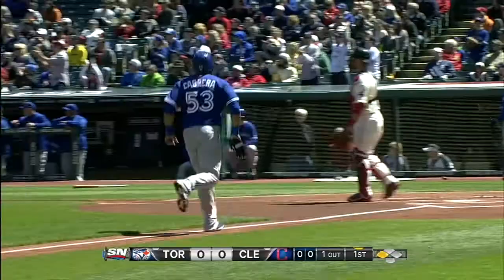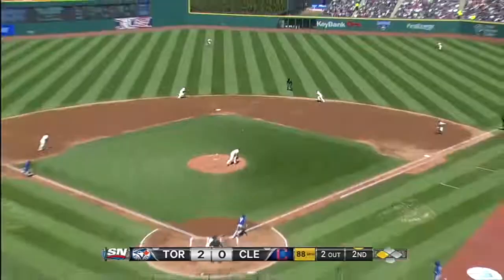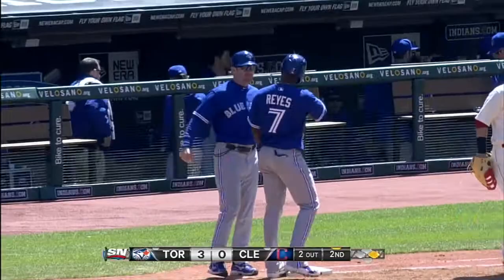Top of the second, now a 2-0 Toronto lead. Reyes stepped up with Brett Laurie on third, up the middle — that's a base hit for Reyes. Laurie jogs in with the third Blue Jays run. Welcome back Jose Reyes — his first hit and RBI of the season.